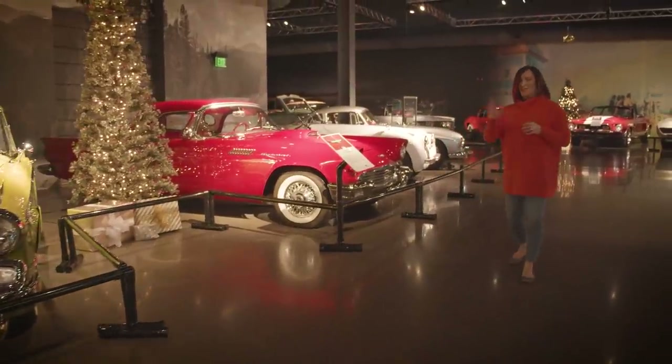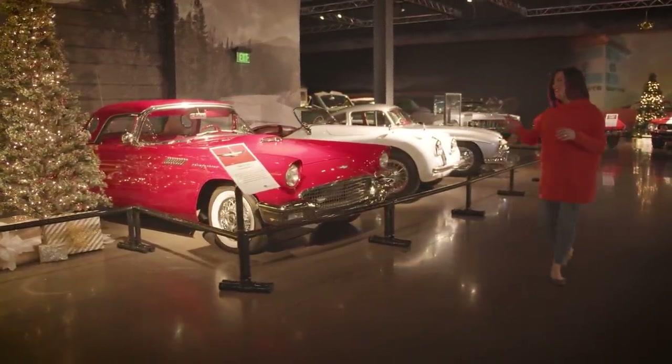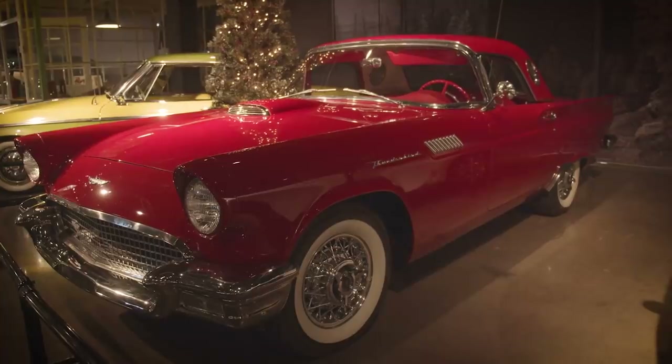Obviously we must have the really iconic 1957 Ford Thunderbird. This is an E-code bird — an incredible piece of American history.